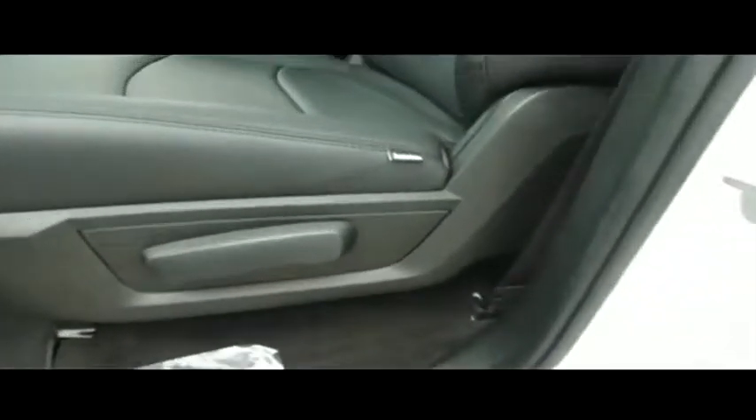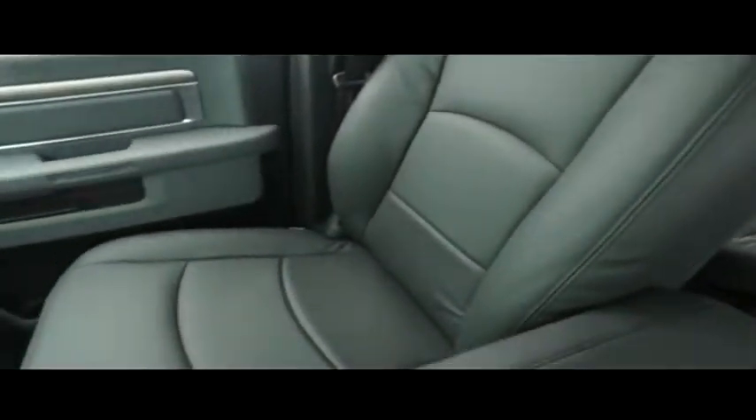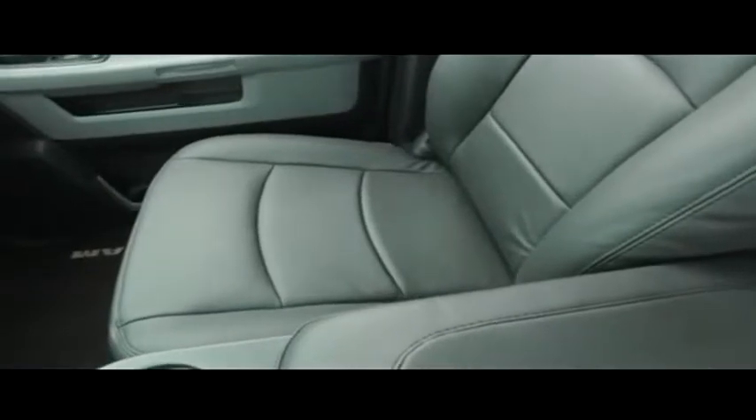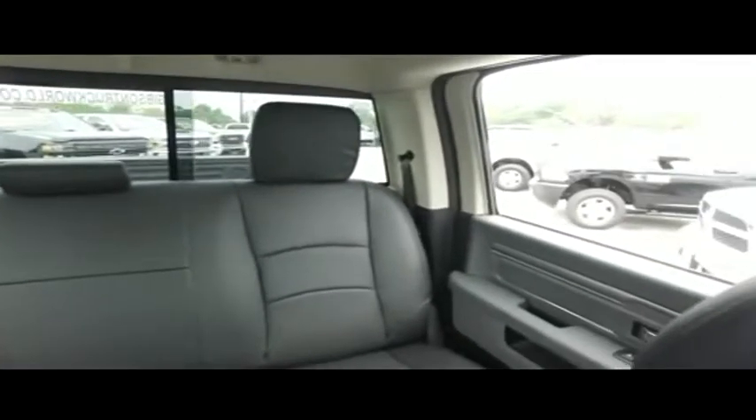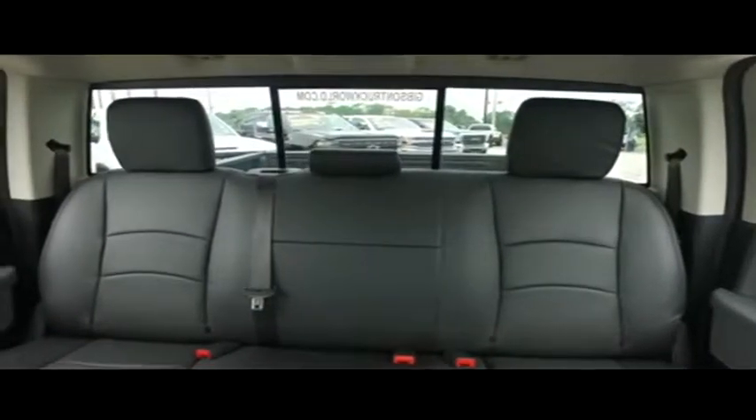If other dealers aren't going in and out of their vehicles with high-definition cameras, they probably got something to hide. Looks good, feels good, smells good. Also check out your center console — USB and auxiliary ports, cup holders, guys — clean. Underneath too. You've got your power sliding rear window to get fresh air in the back of your crew cab.